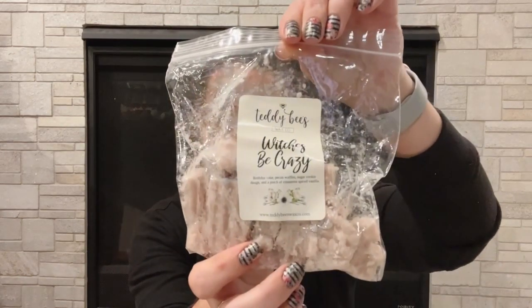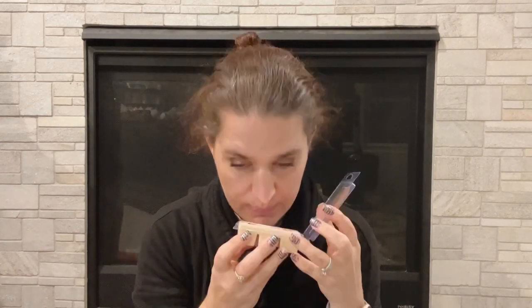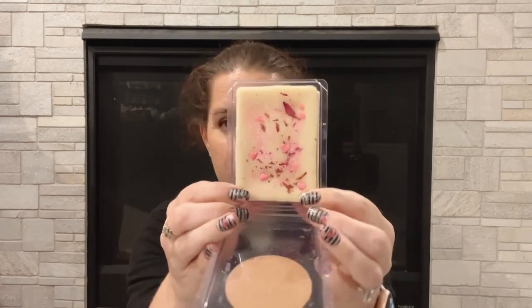Teddy B's Witches Be Crazy — birthday cake pecan waffles, sugar cookie dough, and a pinch of cinnamon spiced vanilla. I do really like this one but I have some already. This one is such a good bakery one. I know Catherine still needs to go after me so I'm sure she would probably really love this one. Juliette by The Bathing Garden — bubbling champagne, rose jelly, and rich vanilla candy. You really get that rose with the champagne. It's an okay scent but I don't like rose, so I'm going to pass this along.